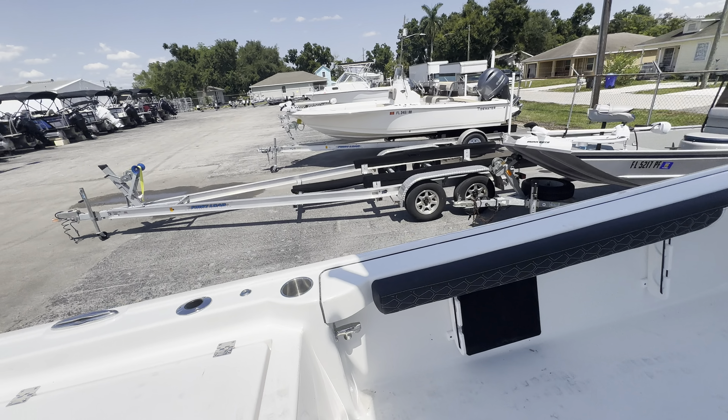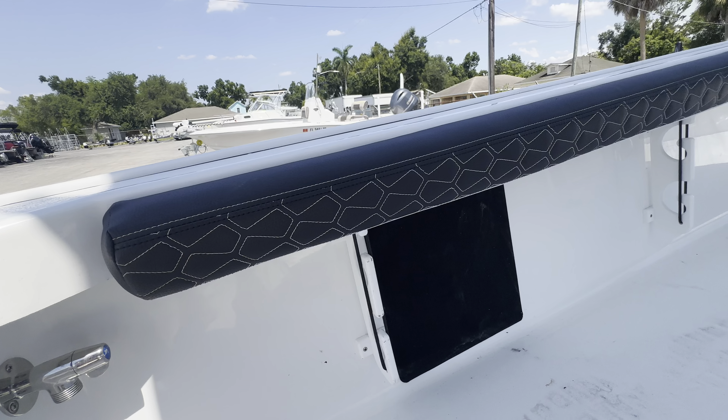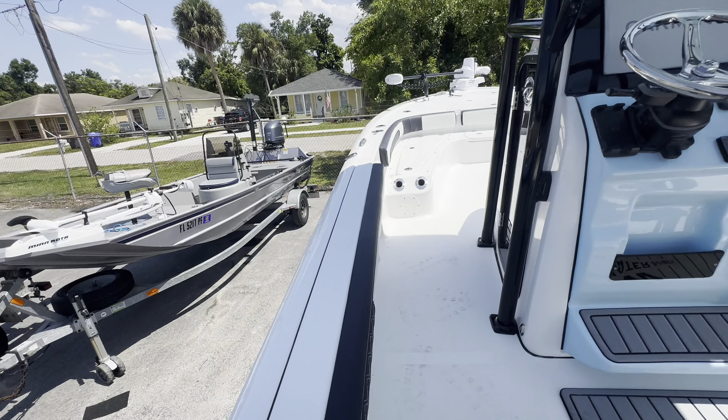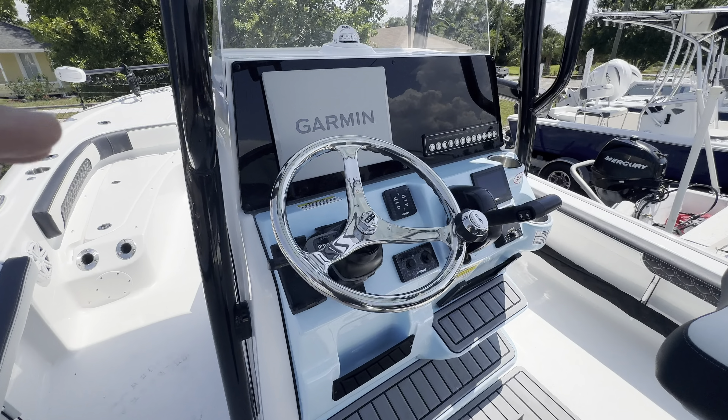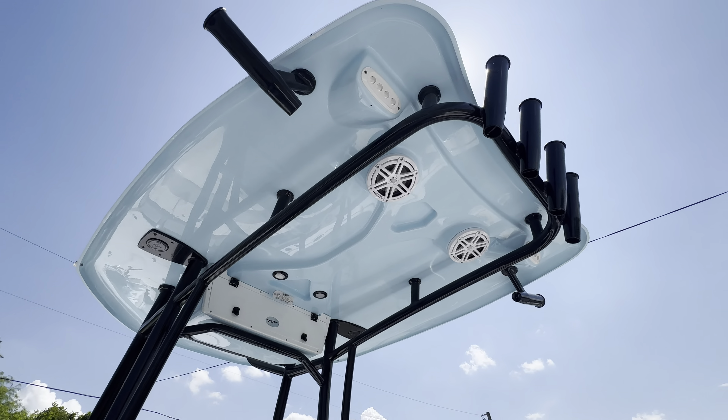Speakers everywhere. Raw water wash down here. Nice rod storage. Your console is vapor blue as well to match the boat, and the top of your T-top is vapor blue.